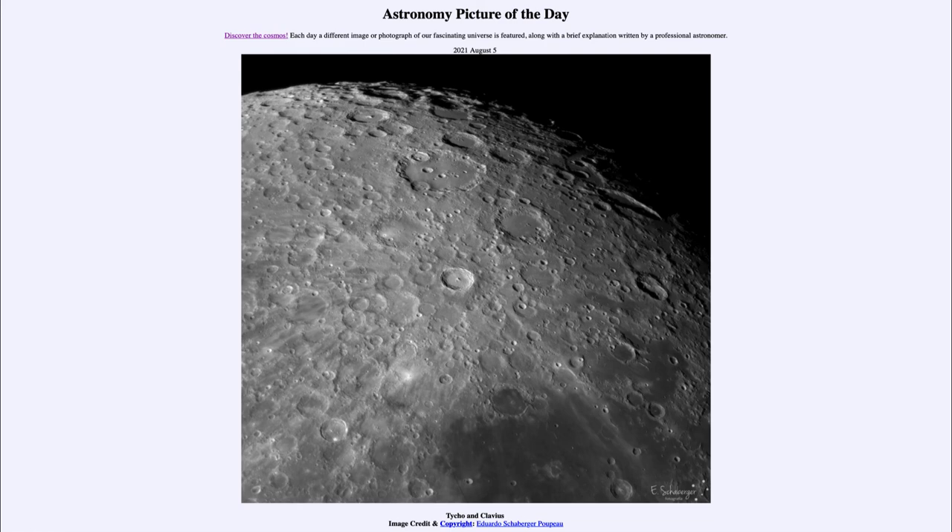That was our picture of the day for August 5th, 2021, titled 'Tycho and Clavius.' We'll be back again tomorrow for the next picture, previewed to be 'Stars and Dust,' so we'll see what that's about. Have a great day everyone, and I will see you in class.